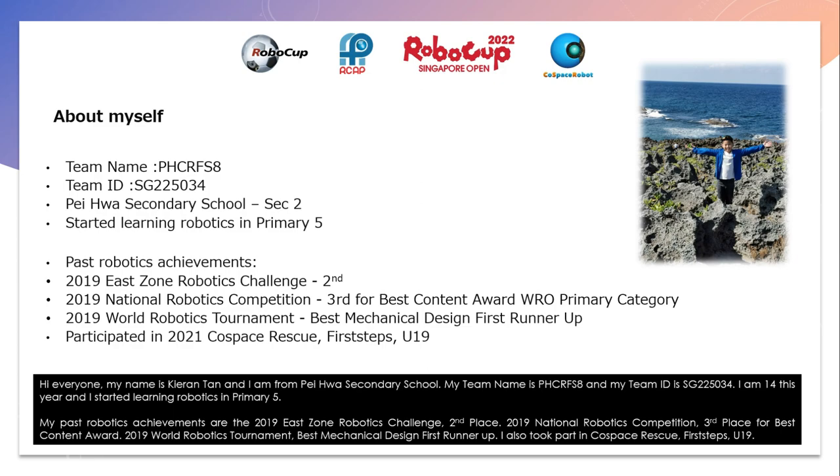Hi everyone, my name is Kiran Tan and I am from Phewa Secondary School. My team name is PHCRFS8 and my team ID is SG225034.